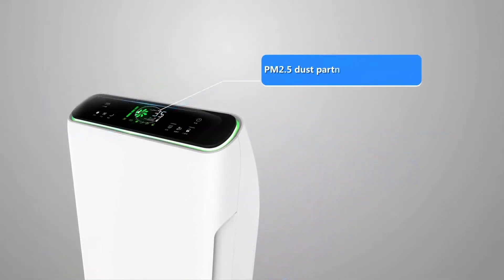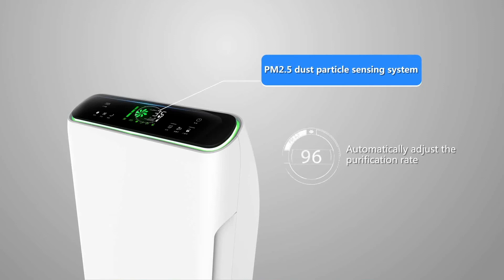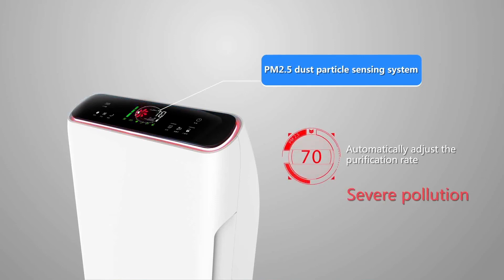The PM 2.5 dust particle sensing system automatically adjusts the speed of the purifying process according to the level of air pollution. The indicator light changes colors according to the level of dust pollution: red indicates severe pollution, yellow indicates moderate pollution, and green represents clean air. The change of air quality can be clearly seen from the indicator.